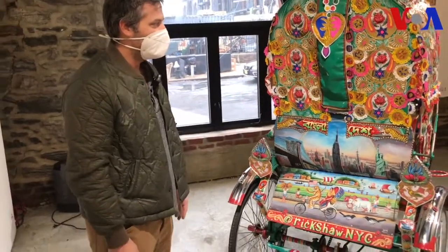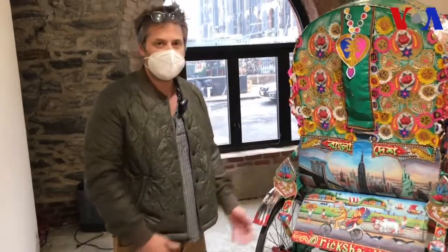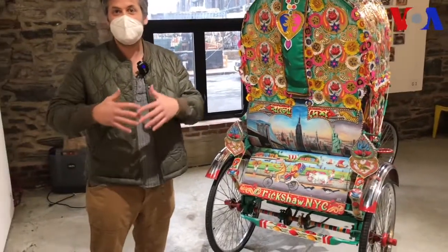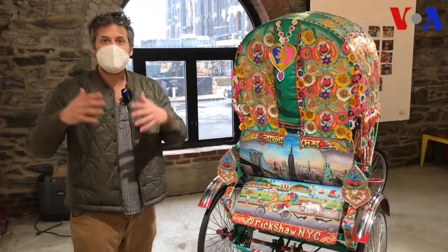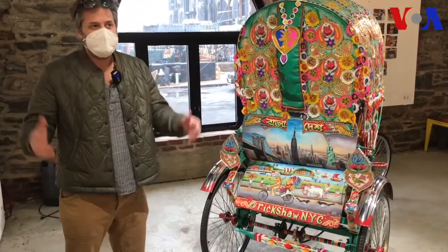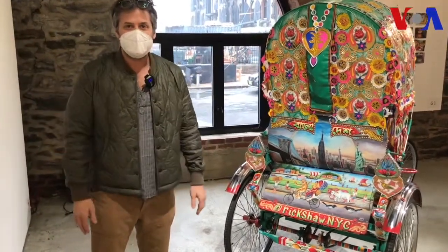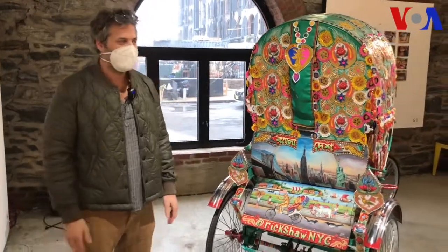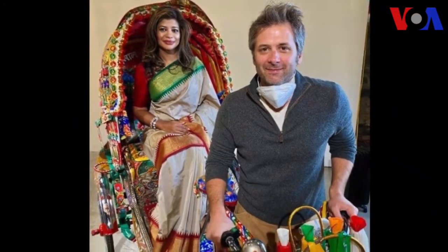And so it's meant to both celebrate this wonderful rikshah art, but also to give New Yorkers, who otherwise would know nothing about Bangladesh, would know nothing about rikshahs, the same delight — for some children it's just a marvelous bicycle, and for adults it's a symbol of a culture.